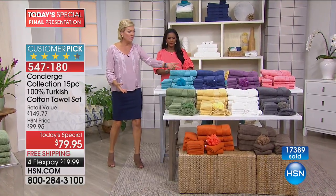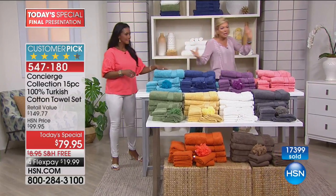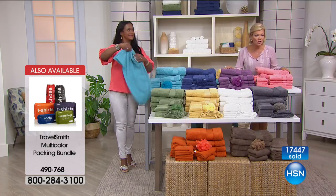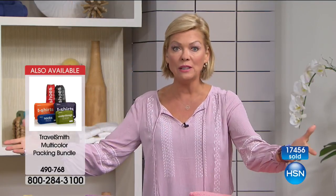Taupe, sage, aqua, and pink are now in the danger zone of selling out. This is our final presentation. What's against your skin should be the finest quality — don't use something scratchy and synthetic just because it's affordable. It breaks down to about $5.33 per piece for 15 pieces. Turkish cotton is the most expensive cotton you can get and it's hard to source because it comes from one part of the world only — and this is 100% Turkish cotton, not a small percentage.